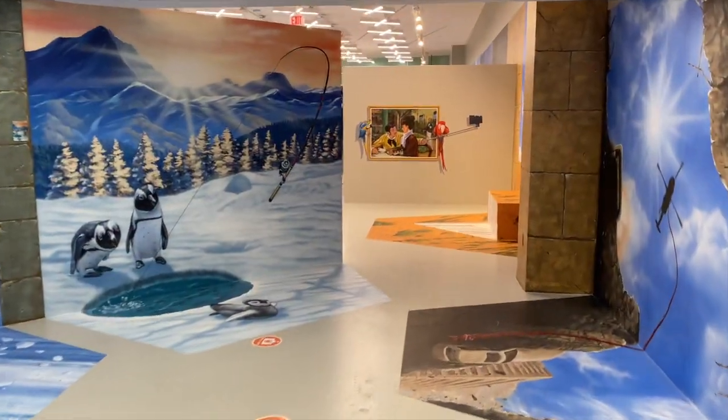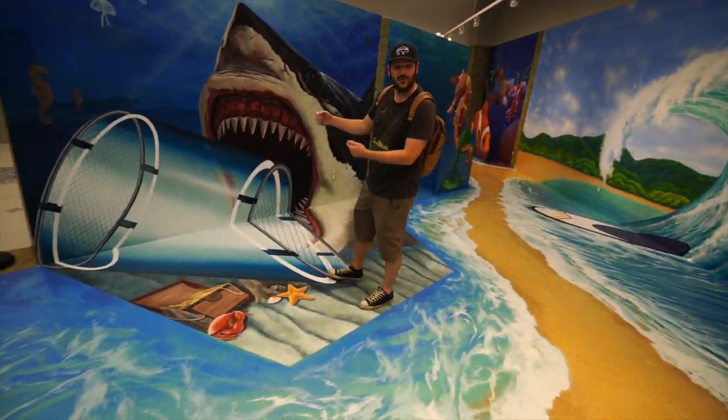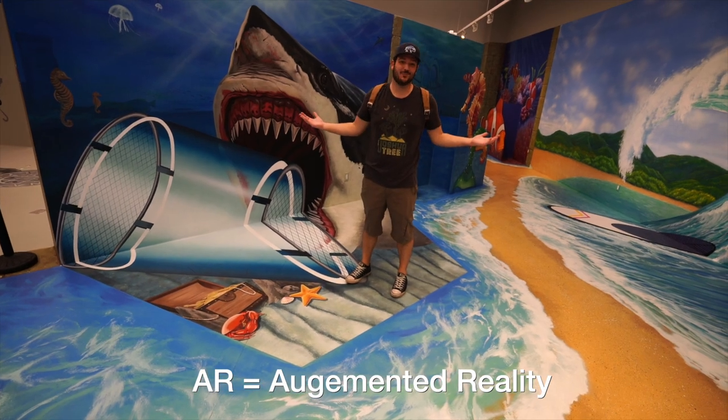Today we got invited to the soft launch of the 3D AR Trick Art Museum in Santa Monica, so I brought the whole family. We're going to check it out. What it is is these 43 interactive art pieces. You hold your phone up to them and then they have an AR element. Let's go explore.